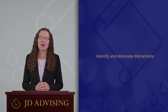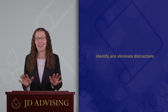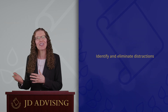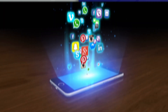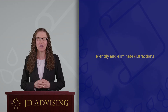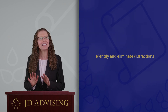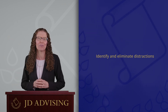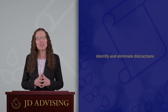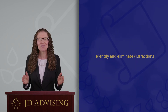The first tip is to identify and eliminate distractions. Distractions are everywhere. However, some people are more distracted by certain things than other people. For example, some people are easily distracted by social media. If you are one of those people, consider deleting the social media apps on your phone until the bar exam is over. Or, if you are easily distracted by your phone in general, consider putting it in a different room when you are studying or turning it off so that it is not a temptation for you.